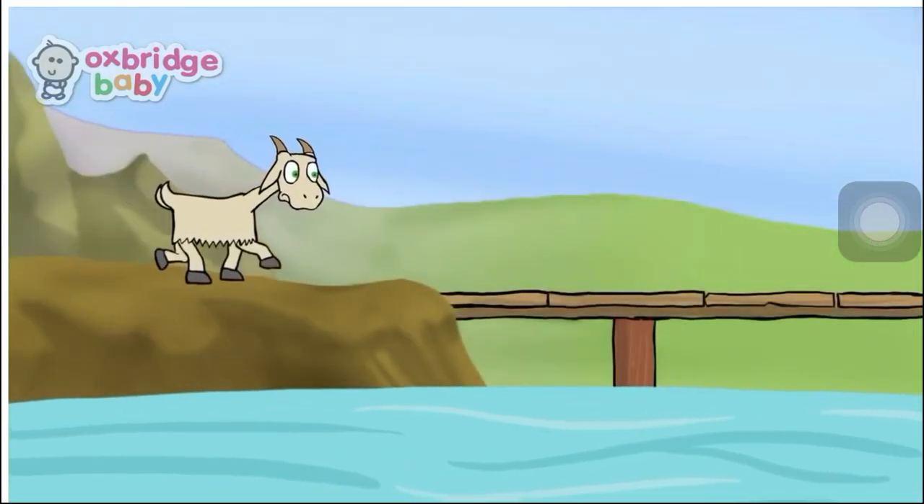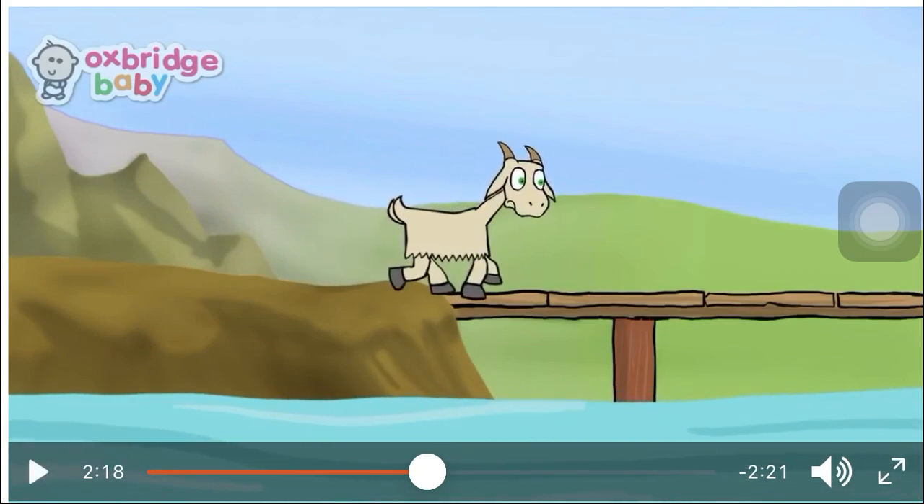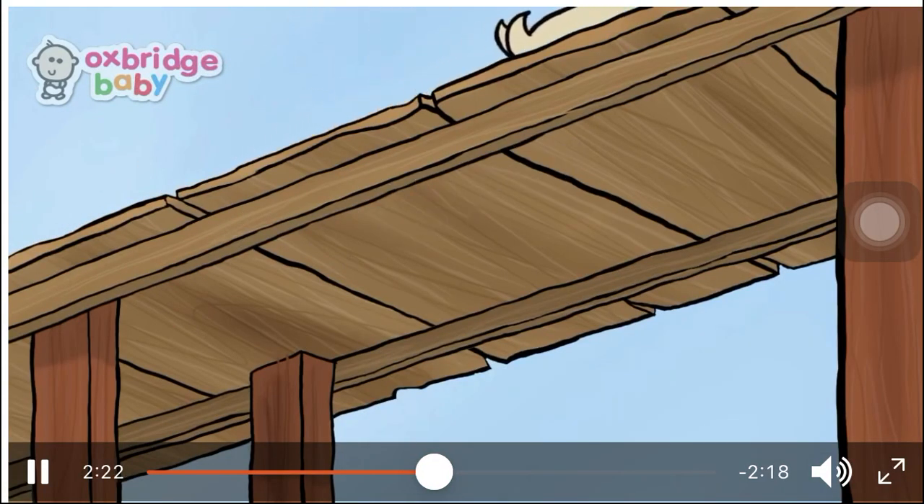A little while later, the second billy goat gruff came to cross the bridge. Who was the second one who crossed the bridge? Yes, the second billy goat. Now what will happen to him? Trip-trap, trip-trap, trip-trap went his hooves on the bridge.